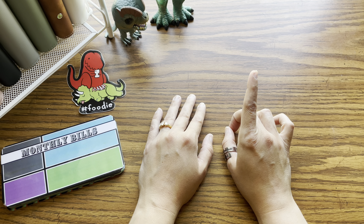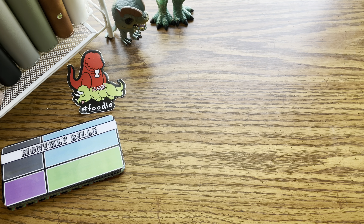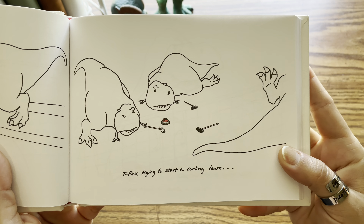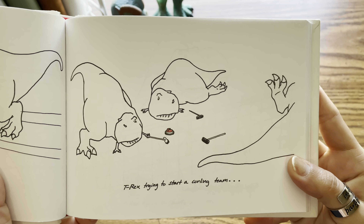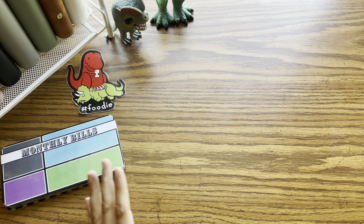So before we get into it, we got to see what T-Rex is trying. Remember that no matter what type of day you're having, at least you're not a T-Rex trying to start a curling team. I can just imagine them on the ice — wouldn't that just be so hilarious to watch?